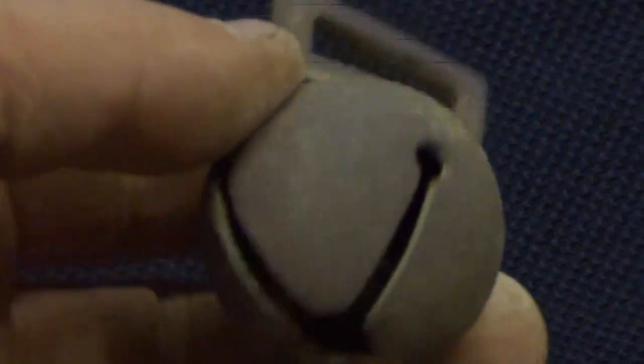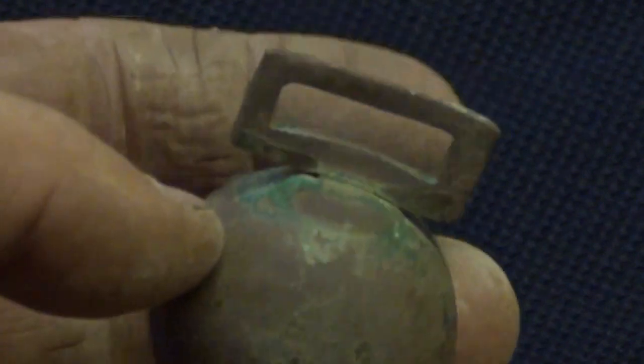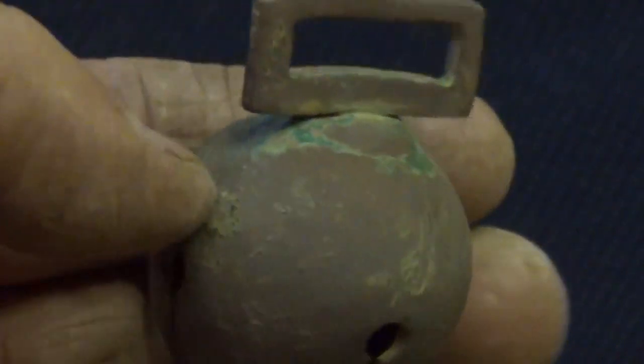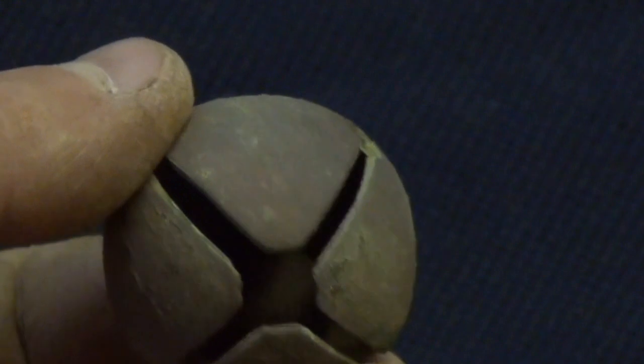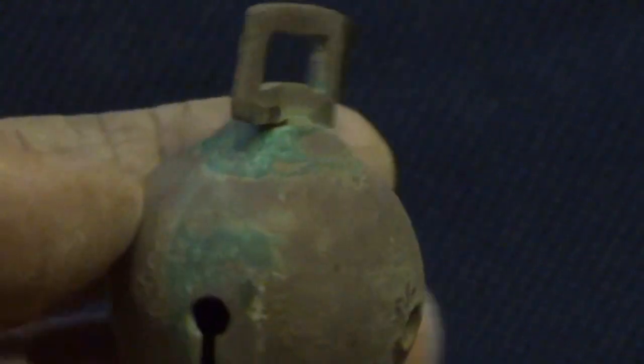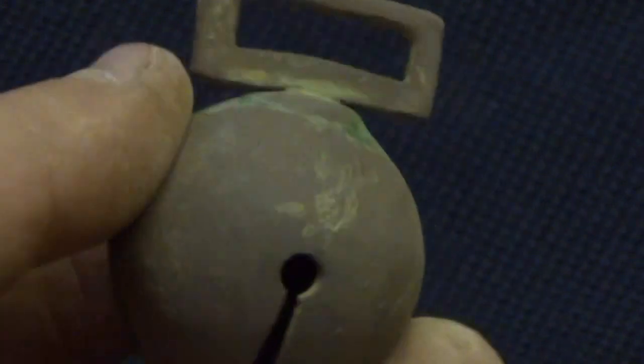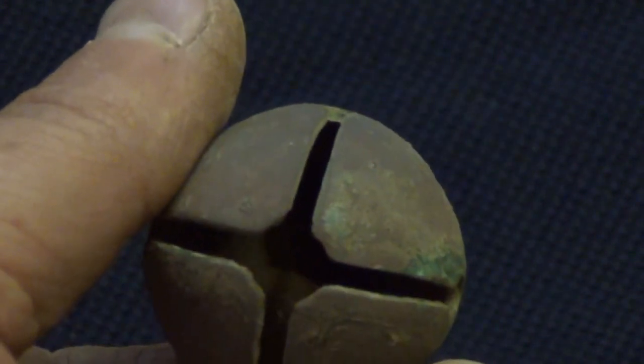This thing here is a crotal or rumbler bell. These would be hung around the neck of livestock. Some of them that people find have initials or marks which tell you who actually owned the animal. I found this one just next to a couple of George the Second half pennies, so that probably puts it somewhere in the 1700s.